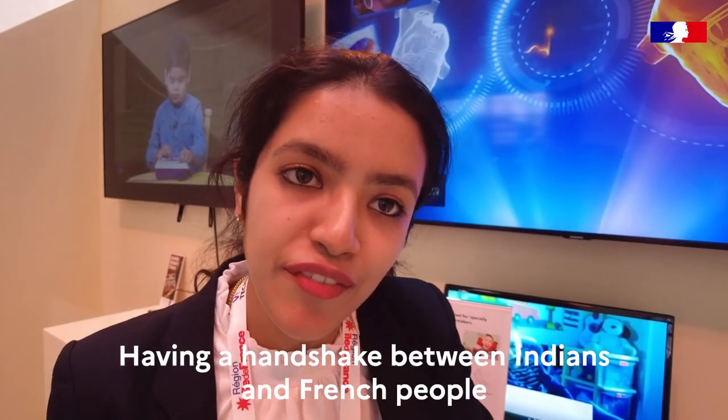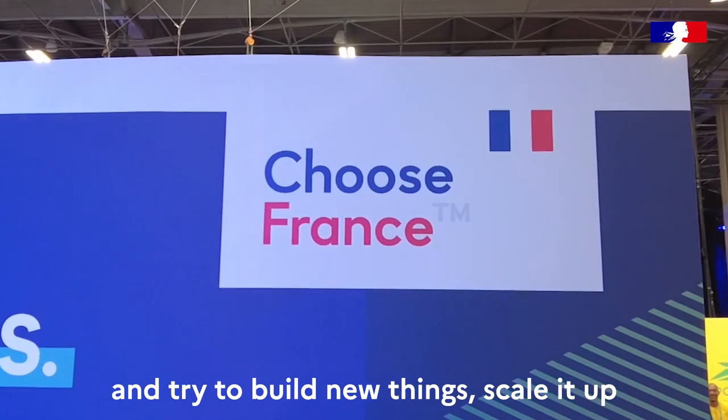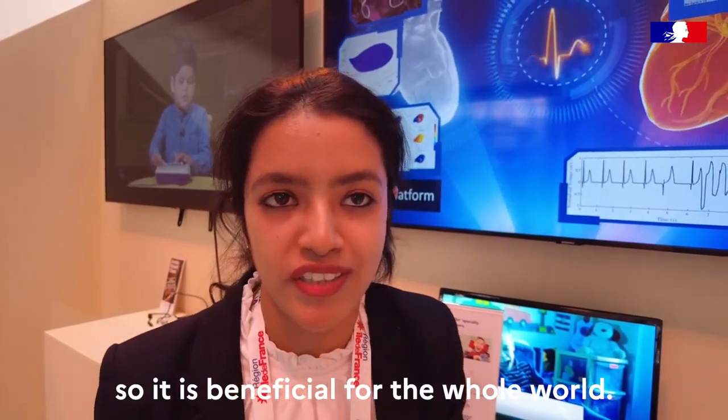Having a handshake between Indians and French people and trying to build new things and scale it up so that it is beneficial for the whole of the world.